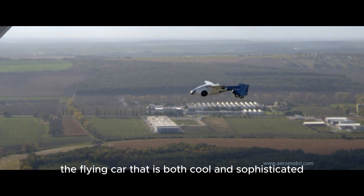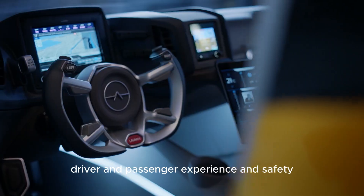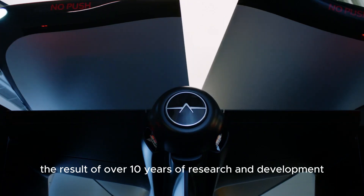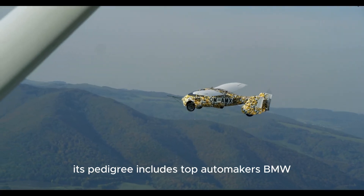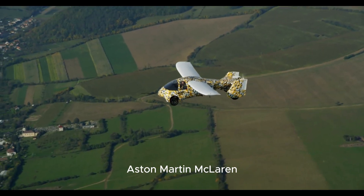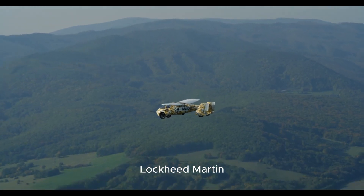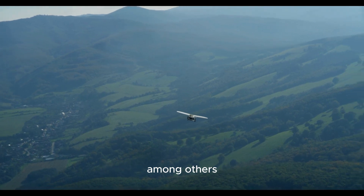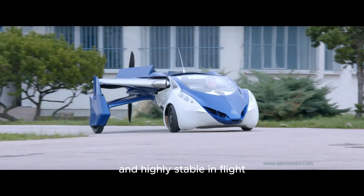Air Mobile will bring to market a flying car that is both cool and sophisticated, setting new standards of innovation, driver and passenger experience, and safety. The first Air Mobiles are the result of over 10 years of research and development by an outstanding team. Its pedigree includes top automakers BMW, Aston Martin, McLaren, Mercedes-Benz F1, and Ferrari F1, and aerospace leaders Lockheed Martin, Rolls-Royce, Airbus, and Diamond Aircraft, among others. Test pilots report the Air Mobile to be easy to fly and highly stable in flight.